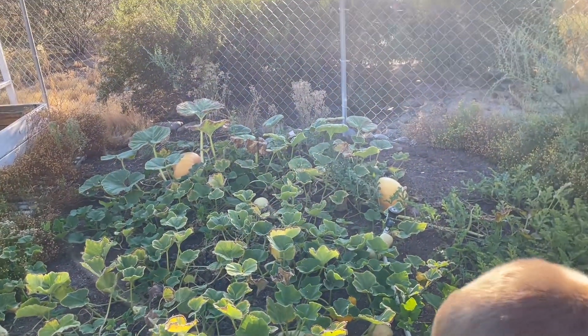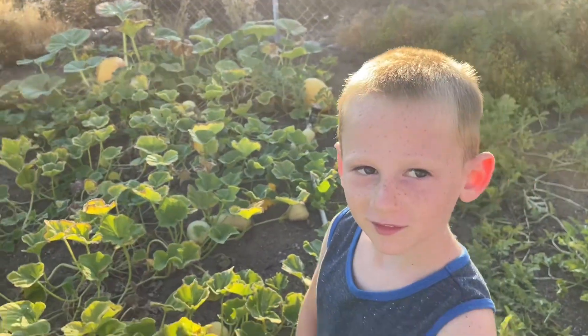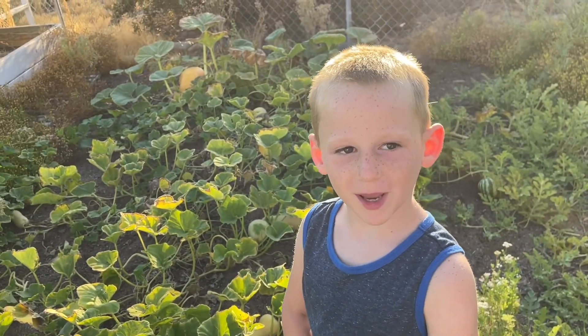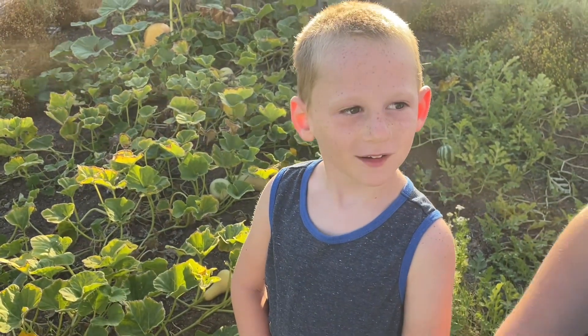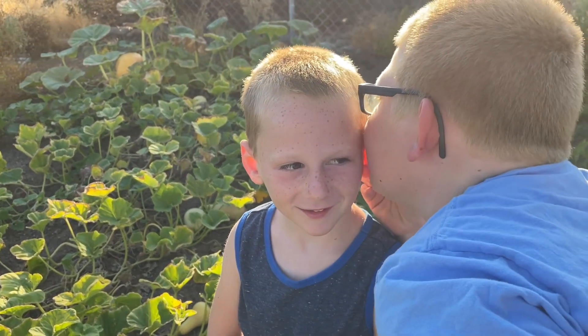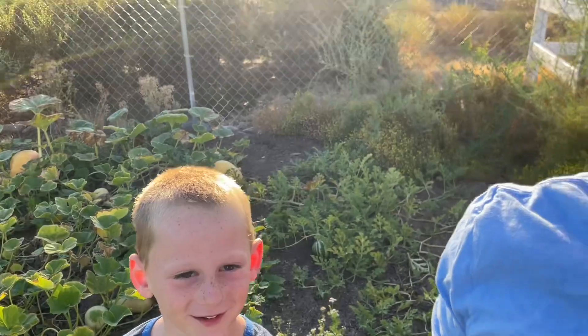And then what are those big yellow things over there? Pumpkins! What are you gonna do with the pumpkins? We're going to make pumpkin pie! Yeah! What are we gonna do with the squash? Squash pie?